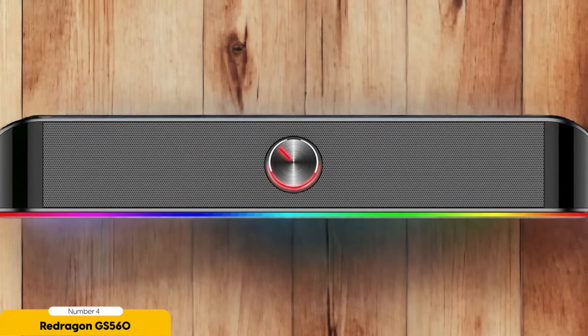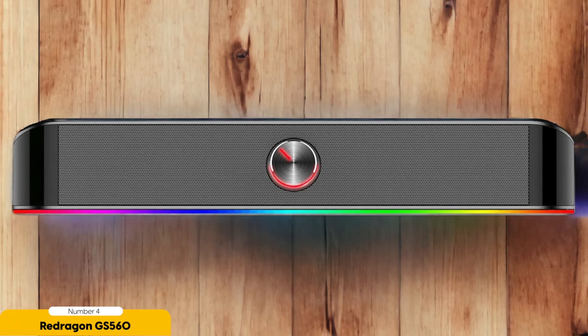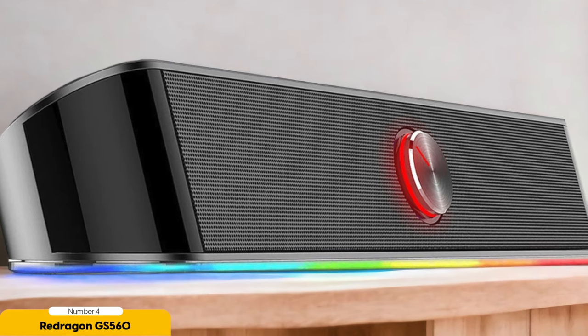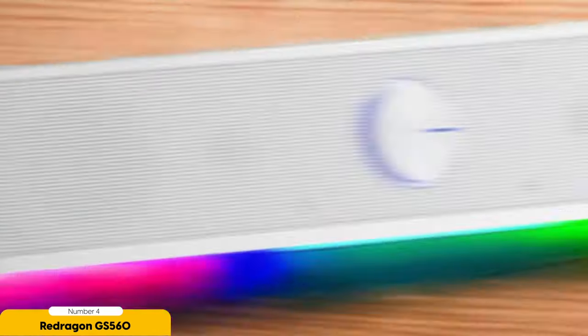One of the standout features of the Red Dragon GS 560 is its RGB lighting. The soundbar comes with bright and customizable RGB lighting that adds a vibrant and immersive element to your gaming setup. Whether you want to match the lighting to your game or simply create a visually appealing atmosphere, the RGB lighting on the GS 560 won't disappoint.